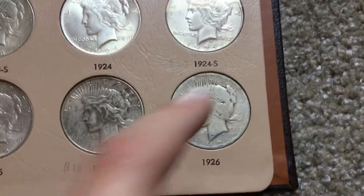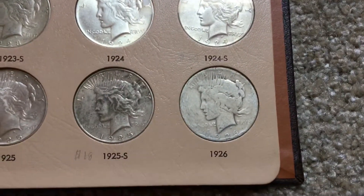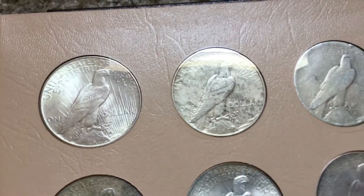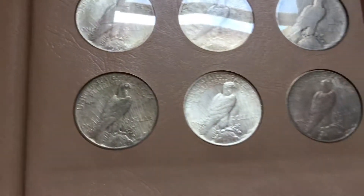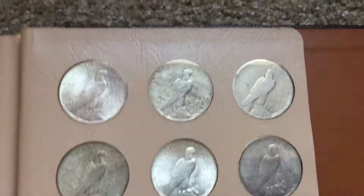The 26 is really rough — this is probably in about good condition. It's really bad and beat up. Here's the reverse of all the coins. They're all pretty nice — definitely some very nice coins.